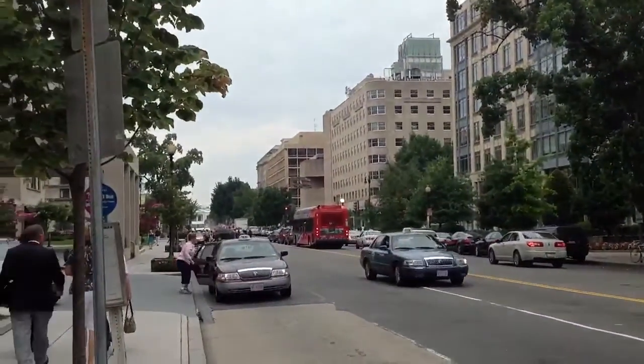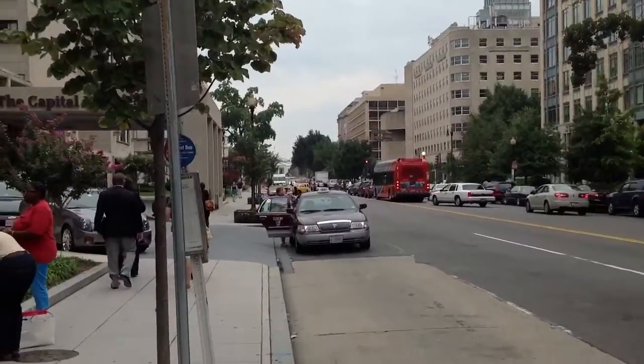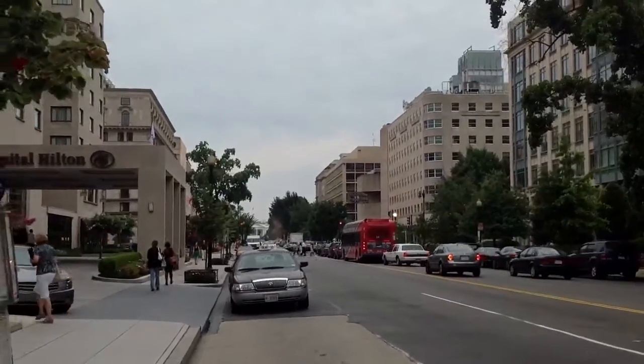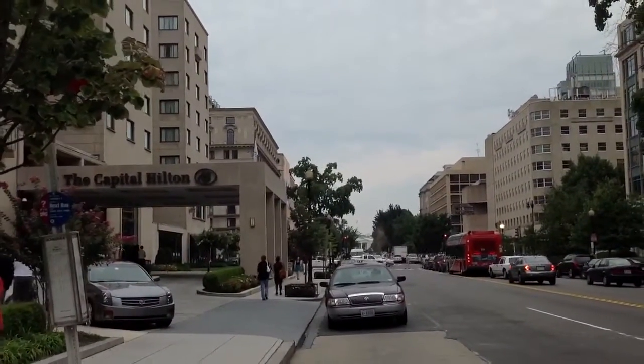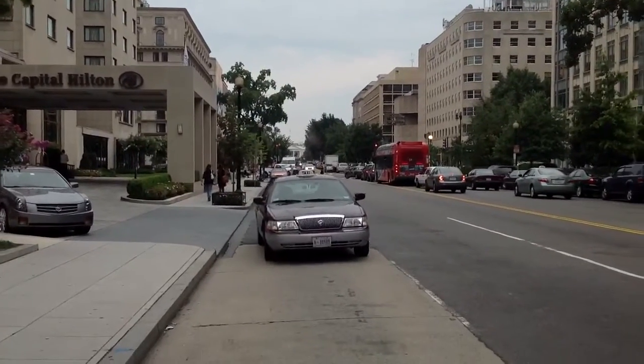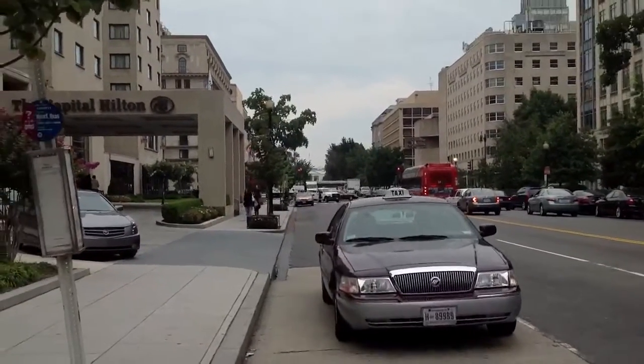And you can see how close it is to the White House. The White House is the building that the street dead ends in. You go one, two, maybe three blocks and you cross Lafayette Park, and there's the White House down at the end of the block.